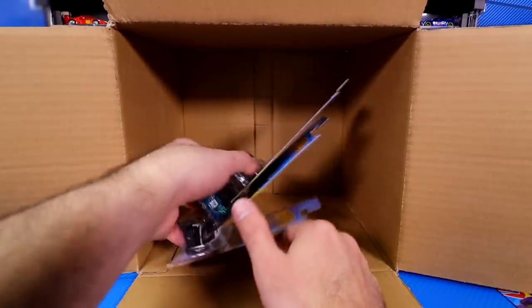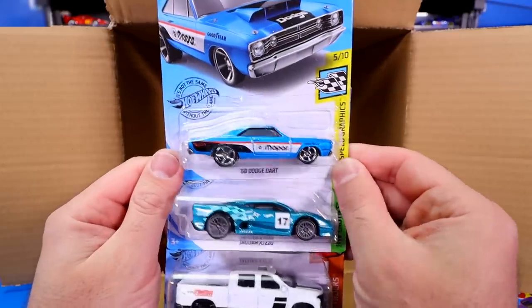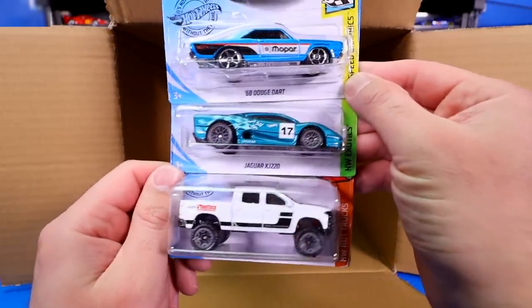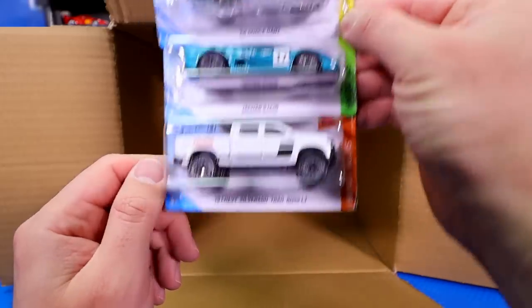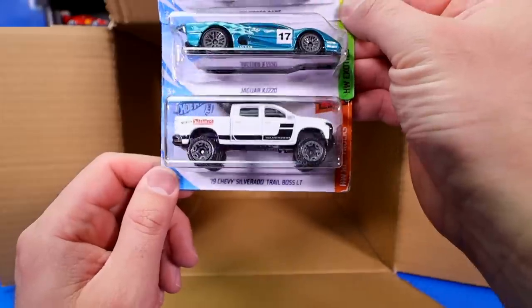Our last three cars before we get to our highlights: the 1968 Dodge Dart, the Jaguar XJ220 in a new color, and another one of the 2019 Chevy Silverado Trail Boss LT.